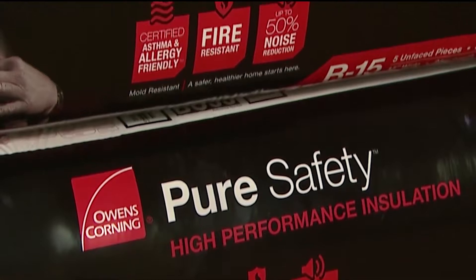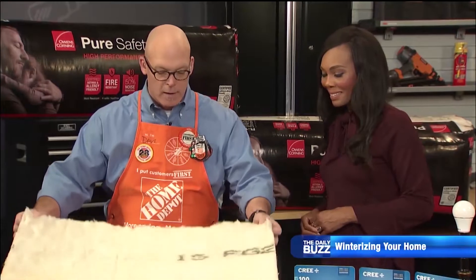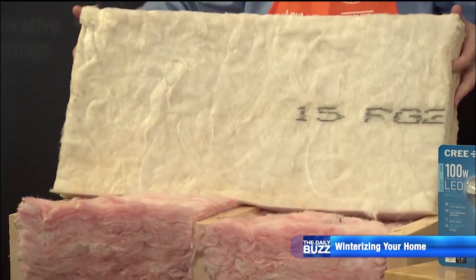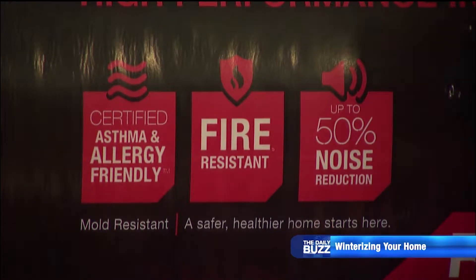You can actually save up to about 20% on your energy bills just by making sure your insulation is where it should be. And that really starts in the attic. We've got a cool new product we've worked really hard on with our partners at Owens Corning to develop — it's called Pure Safety Insulation. It's allergy and asthma friendly, and that's been certified by the Asthma and Allergy Foundation of America. It's a big deal.